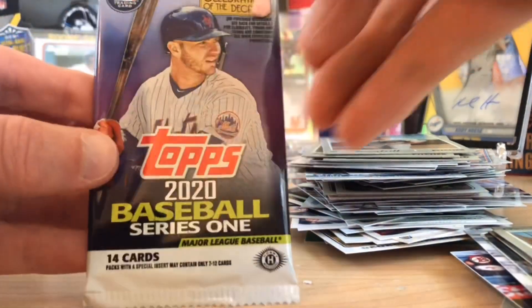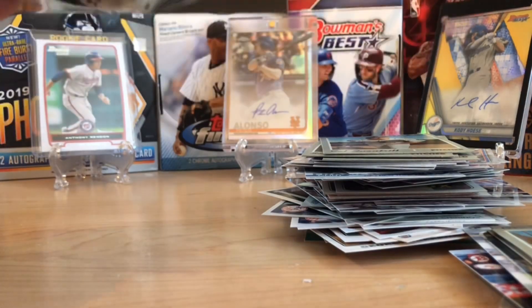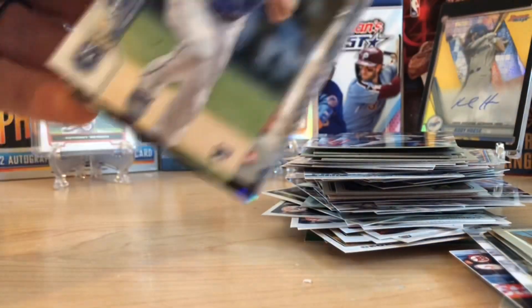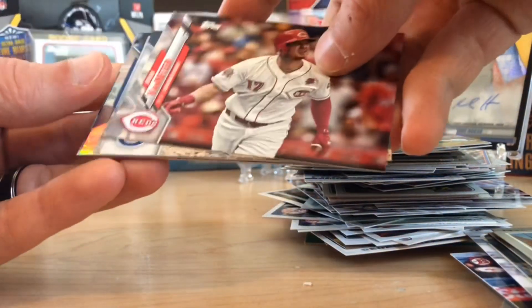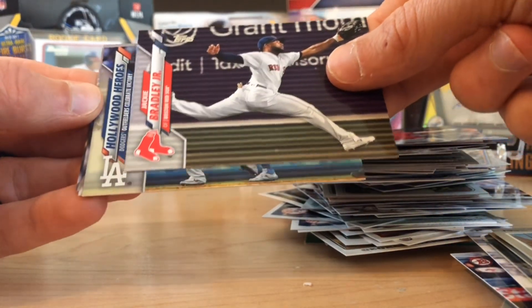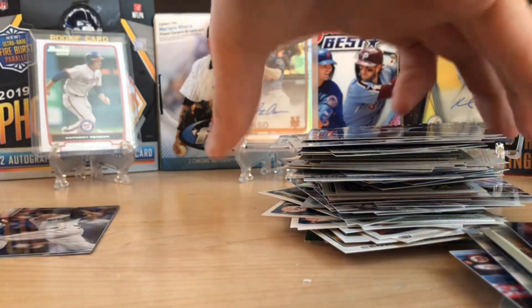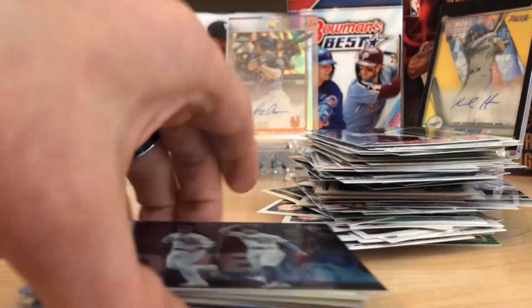Last but not least, Topps flagship. We've already hit some nice rookies and a hit. Let's see what this last pack can deliver — can we get a Bichette, a Jordan, any color? Alex Bregman. Jeremy Jeffries. Santana. Here's a Bubba Starling. J.D. Martinez. Brad Keller. Sanchez. Josh Van Meter. Jon Lester. Culberson. Jackie Bradley. And our foil is going to be a Hollywood Heroes — that's kind of cool. To round it out, we've got Anderson and Moustakas. None of the big rookies in that pack.